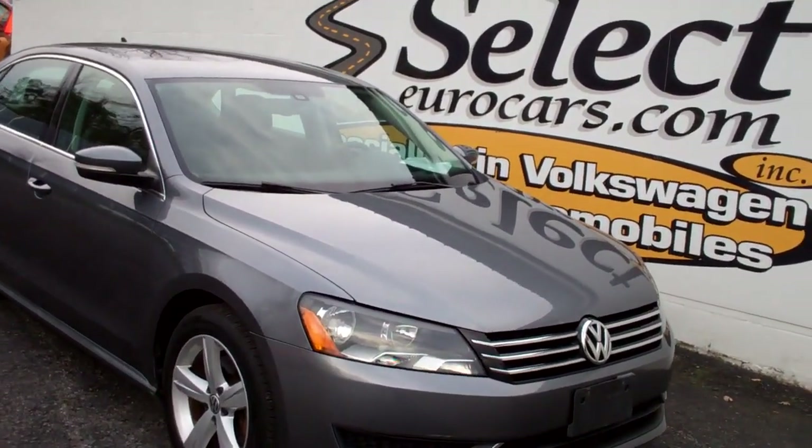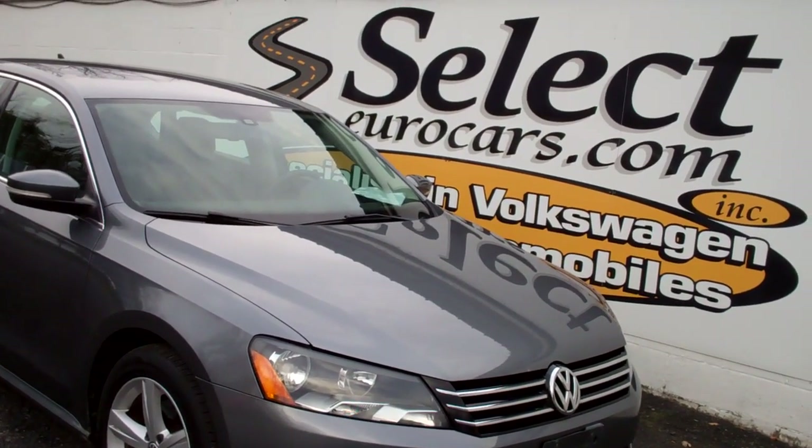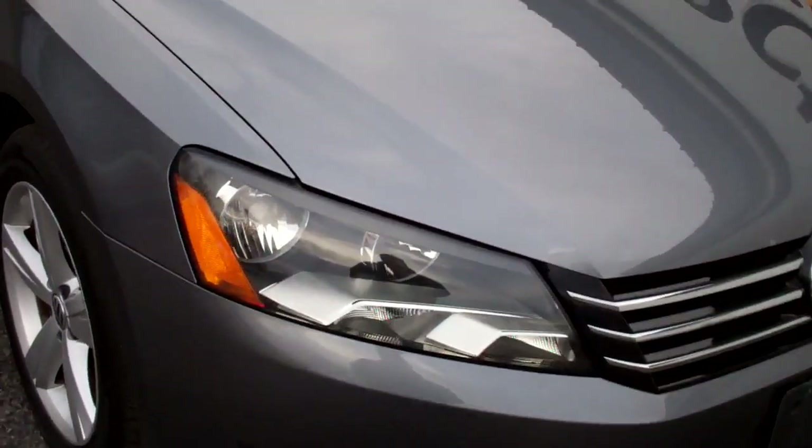Available here at Select Eurocars, where we've specialized in Volkswagen and Audi for over 44 years, and we're open 7 days a week.